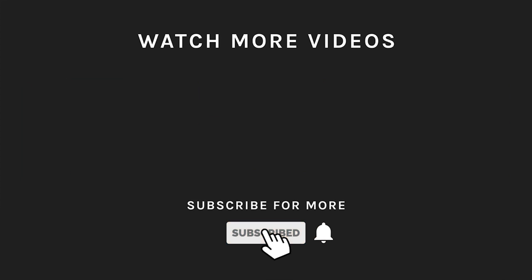Thanks for watching! If you liked what you saw then hit the like button and subscribe to our channel. Take a moment to hit the bell icon so you'll get notified of all our new latest uploads.